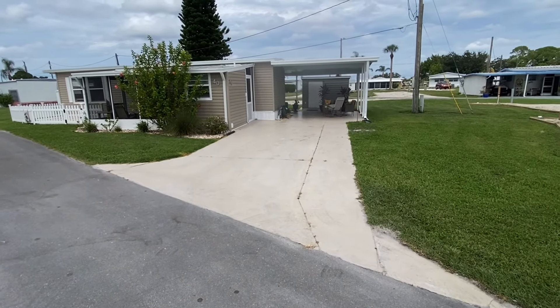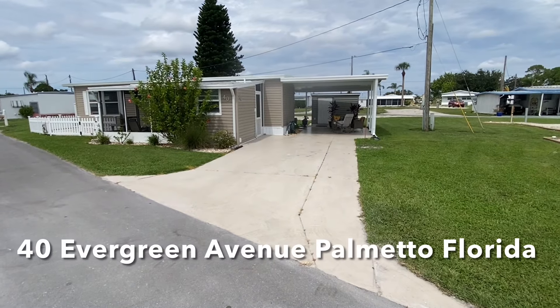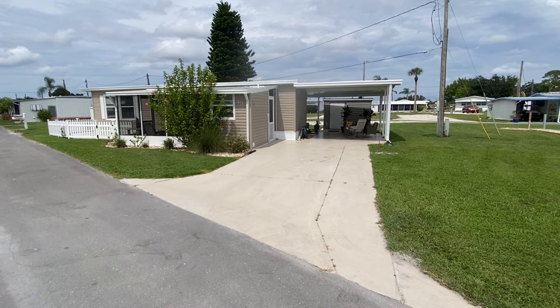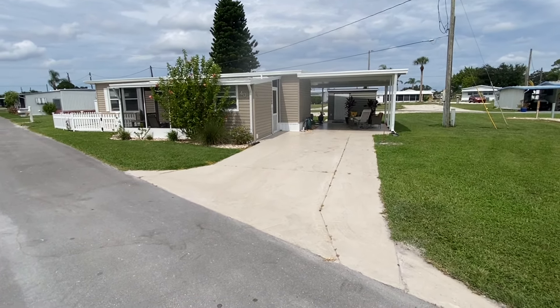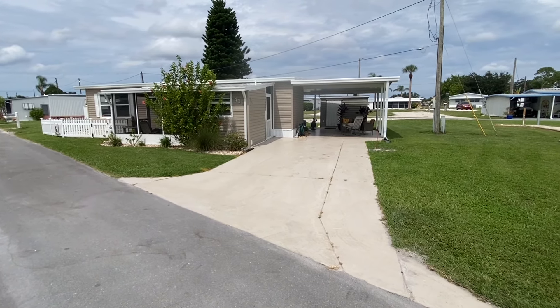Good afternoon, folks, and thank you so much for taking time out of your busy day to come join us in the virtual tour of 40 Evergreen Avenue here in sunny and breezy Palmetto, Florida. We find ourselves today within Coach House Mobile Home Park, a 55 and older park that is pet-friendly here in sunny, beautiful Palmetto.